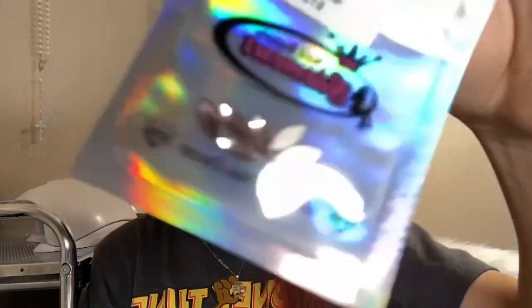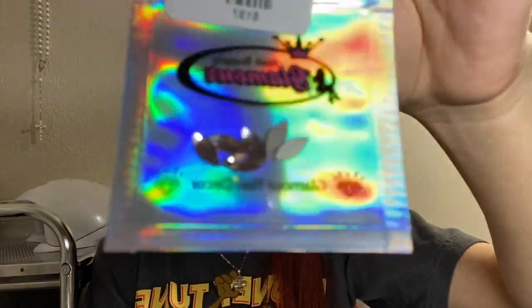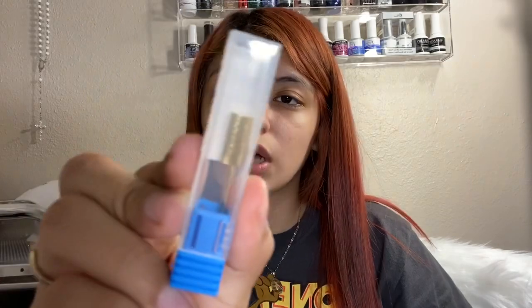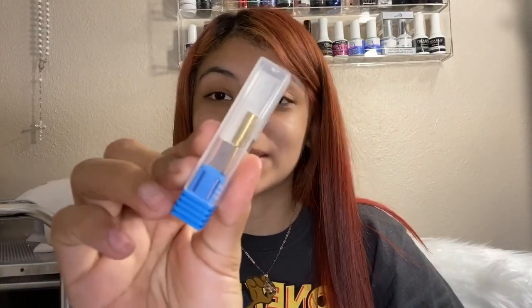And then I got these Marquise Vintage Rose, which were $3.99. And then the last thing I got was a fine flat top drill bit because my mom broke mine, so I had to get another one for backup.